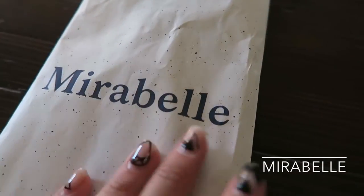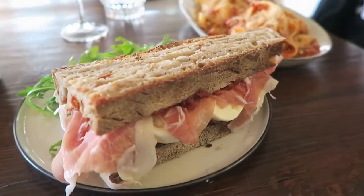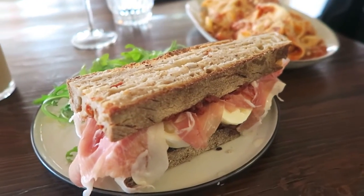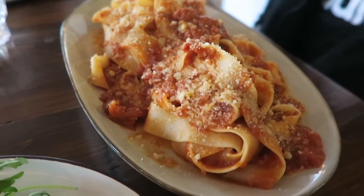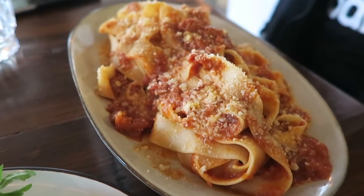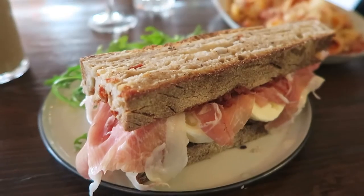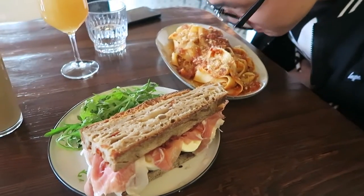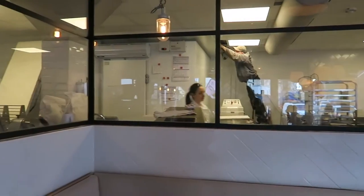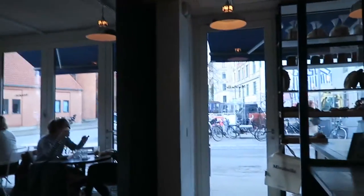This is the fresh pasta made here by Mirabelle — it has Parma ham, Parmesan, and a tomato sauce base. And this is my sandwich with mozzarella and Parma ham. It smells really good! They have such a huge kitchen here at Mirabelle.